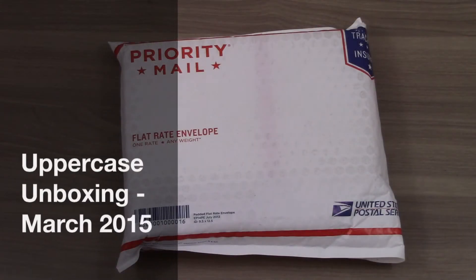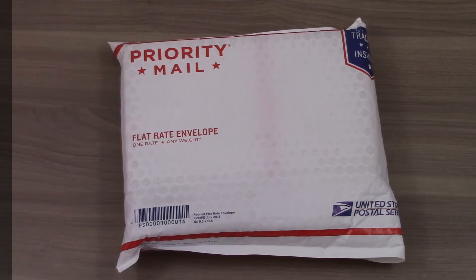Hi, this is Liz from MySubscriptionAddiction.com, and today I am reviewing or unboxing or unenveloping the subscription box called Uppercase Box. It is a YA book subscription box, so these are all young adult books. I am no longer a young adult, but I still love reading YA books, so I had to subscribe to this one. This is my second month so far.